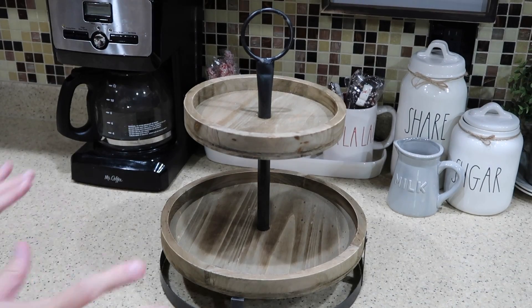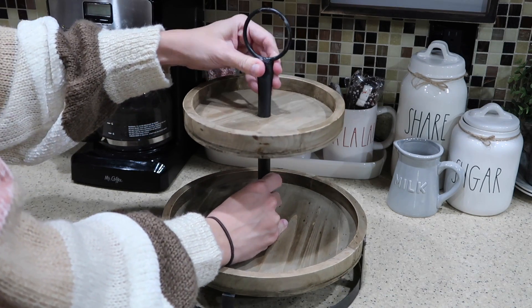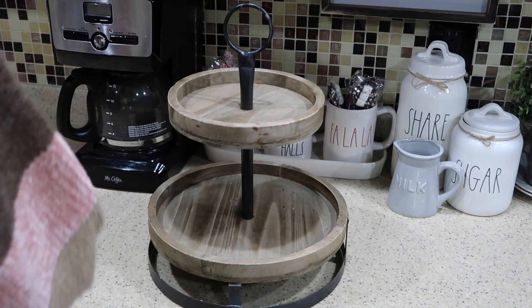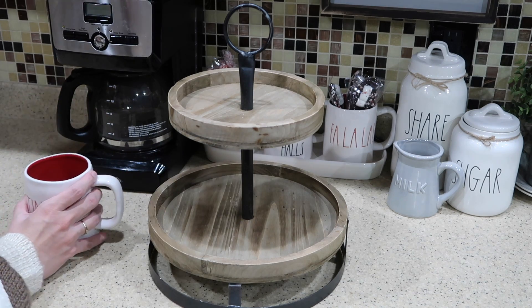I'm most excited to decorate this little tiered tray. As I said, this is from Hobby Lobby, and now I'm thinking I'm going to put a couple of mugs on there as well.